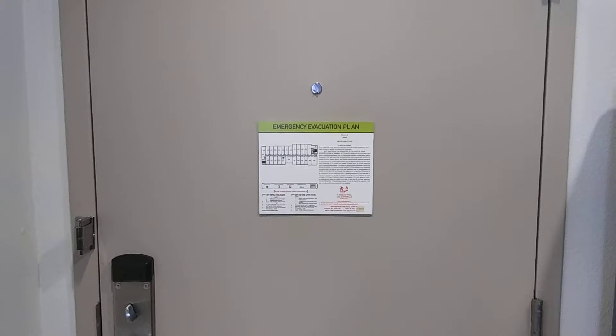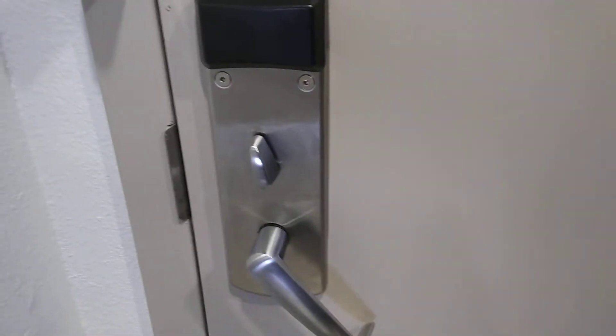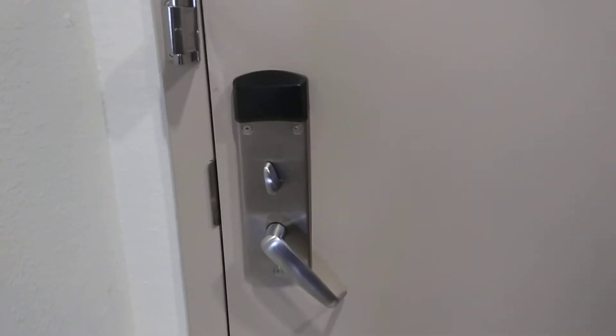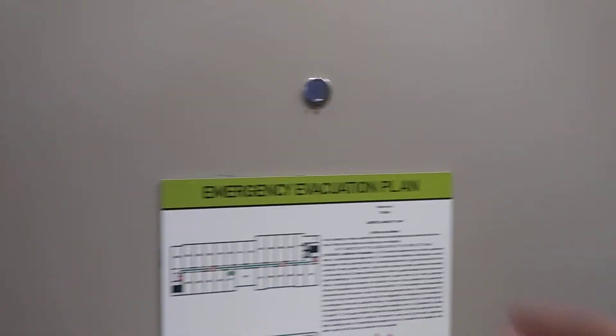This is a hotel tour of the Home2 Suites here in Austin, Texas. Upon entering, I noticed that the front door handle was broken — I don't know if that's a flaw or what, but it's broken. I think it's upside down or something. But at least the deadbolt and latch lock are both functional.